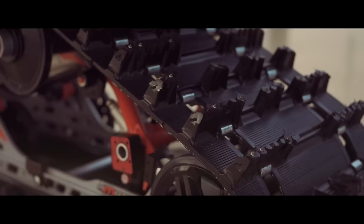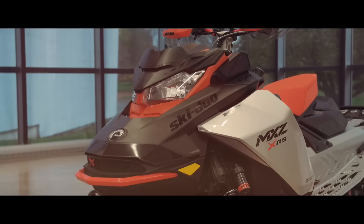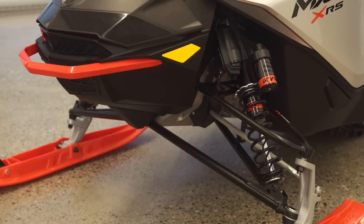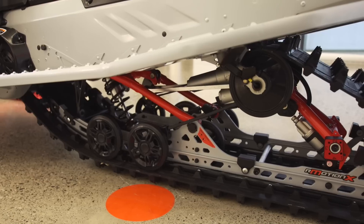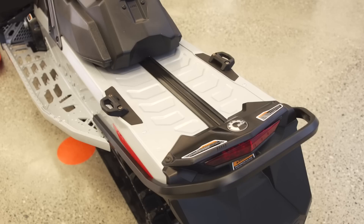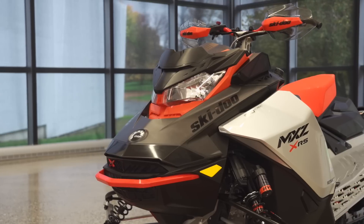The sled we're looking at right now is the 2022 MXZ XRS 850 with SmartShocks. Let's get started. Everybody knows the XRS — it's an iconic vehicle. This XRS 850 is designed for the hardest core trail rider out there, a guy who can handle the biggest bumps and wants to go as fast as possible no matter the conditions. You've got RASX front end, new front suspension, R-Motion X in the rear, riser bars, stronger chassis, stronger suspension. This is basically one step below the RS race sled and it's for everybody.